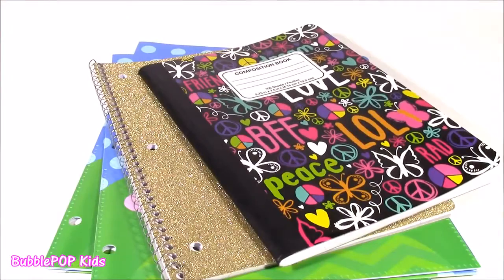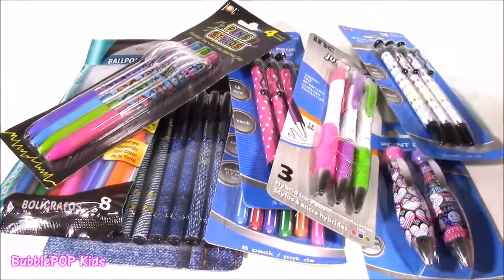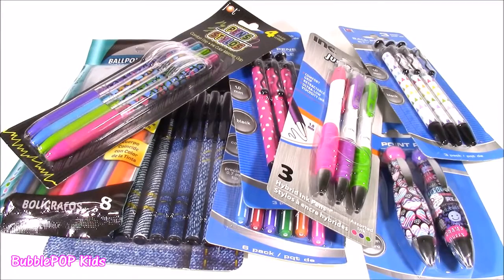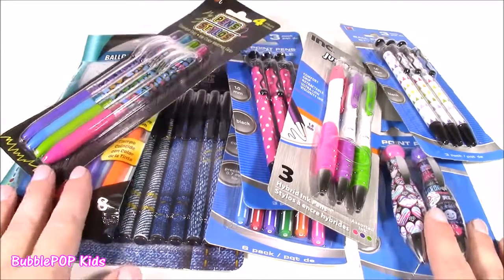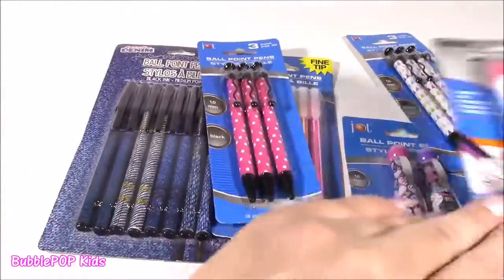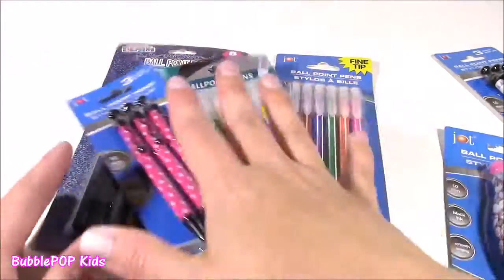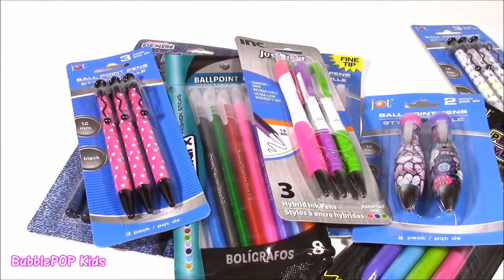On to some pens! Look at all of the pens, you guys. I have a whole load of highlighters and different pencils to show you too. These are just the pens I found. We have one, two, three, four, five, six, seven, eight different little packs here. Let's look at them one by one.